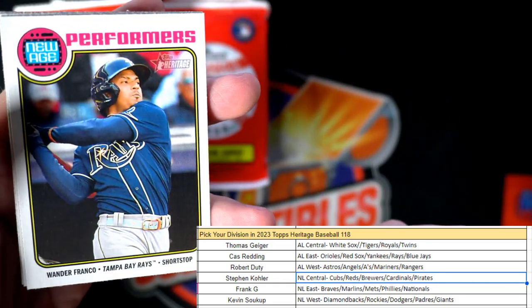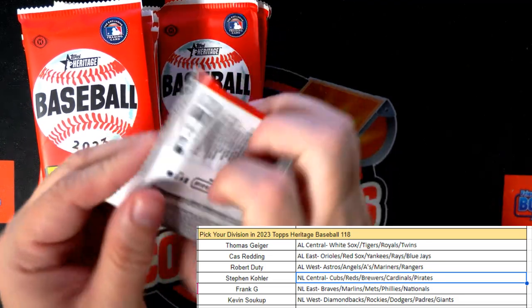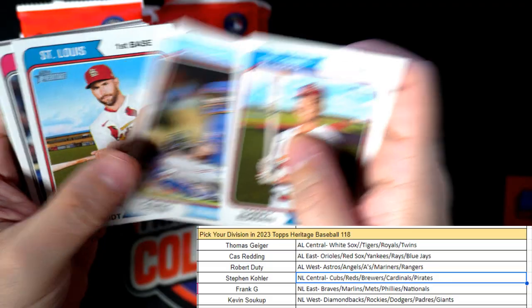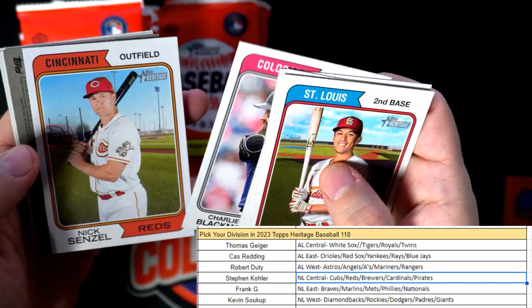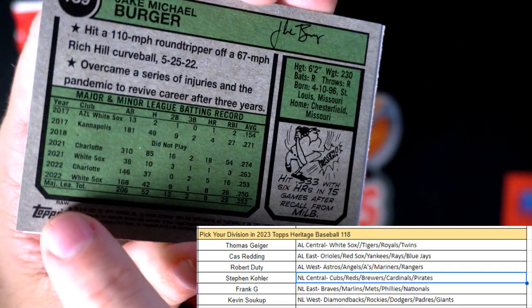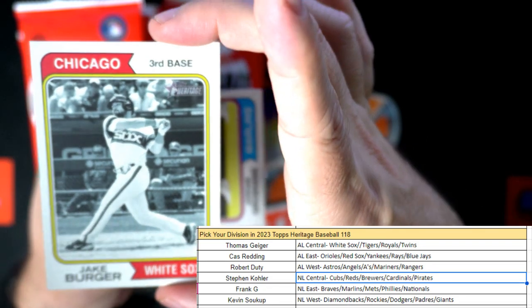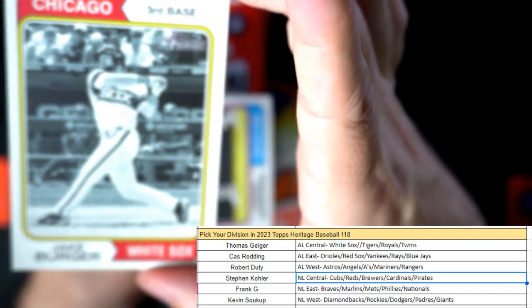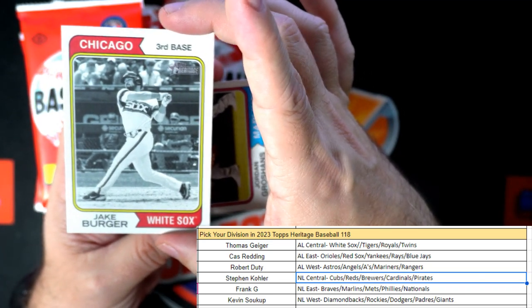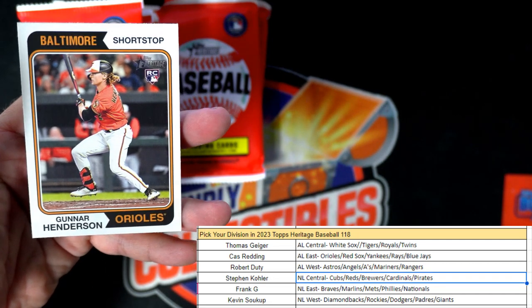Santana — and there's a Wander Franco, new age performers. That is our American League East — going out to Cast. Tommy Edmond, Paul Goldschmidt. This is going to be a short print — you can see it right here — it's a black and white photo variation. That's cool, our second box with a black and white photo variation short print. American League Central — Jake Berger black and white short print variation, Jake Berger White Sox AL Central, coming out to Thomas G!